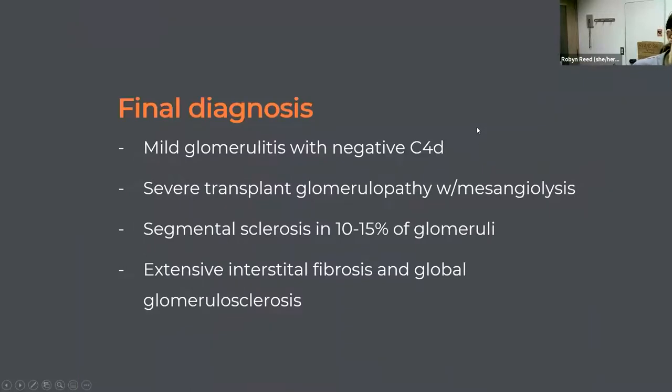This was called mild glomerulitis, still with negative C4D. But now knowing she has that angiotensin receptor antibody, it all fits together — that can be associated with features of C4D-negative antibody-mediated rejection. She continued to have severe transplant glomerulopathy with mesangiolysis, now with segmentally sclerosed glomeruli and more extensive interstitial fibrosis and global glomerulosclerosis, although some of that may have been just in the area of the scar.